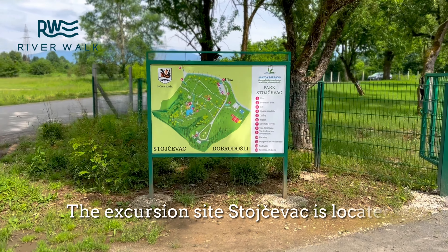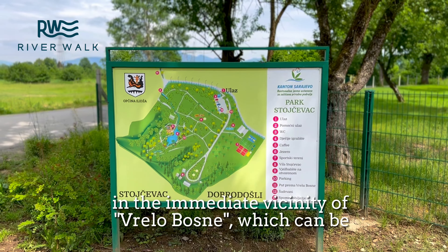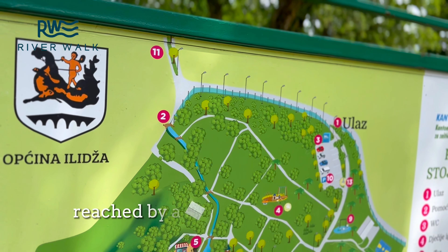The excursion site Stojavac is located in the immediate vicinity of Rilo Bosni, which can be reached by a short and pleasant walk.